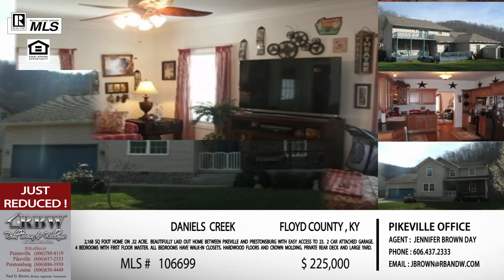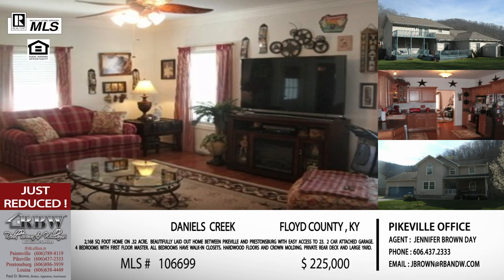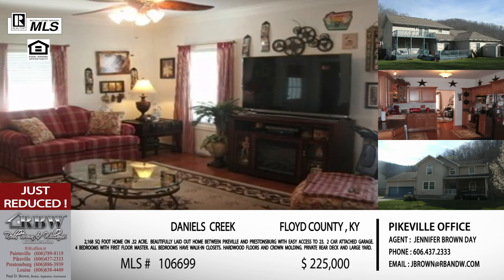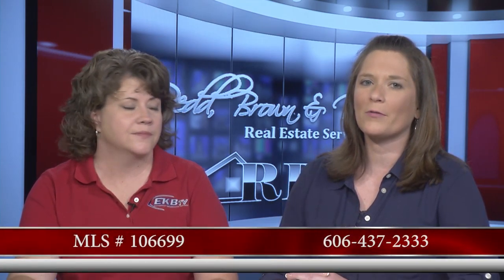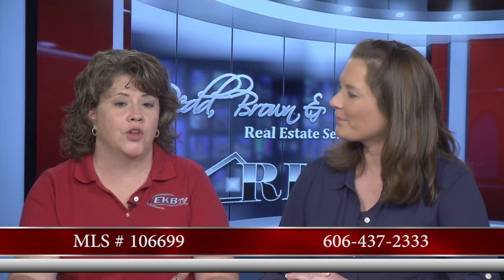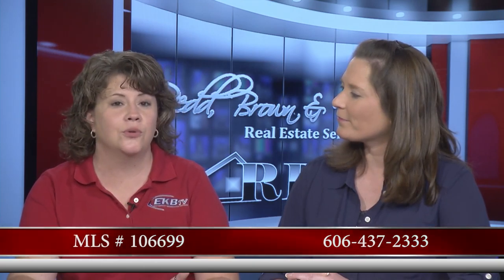This listing on Daniel's Creek has just had its price reduced, so we anticipate a lot of interest. The price is now $225,000 for everything we just described. This is Jennifer's listing — her cell phone number is 606-793-0991, and the Pikeville office number is 437-2333.